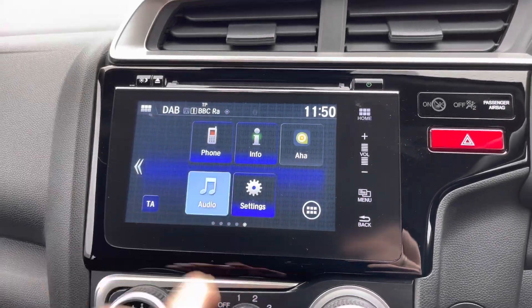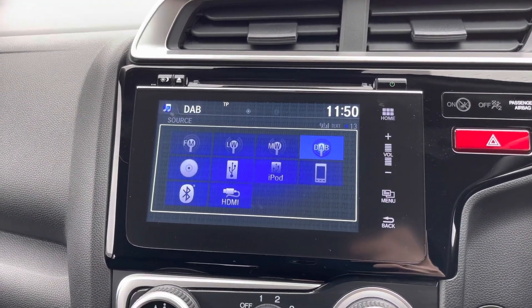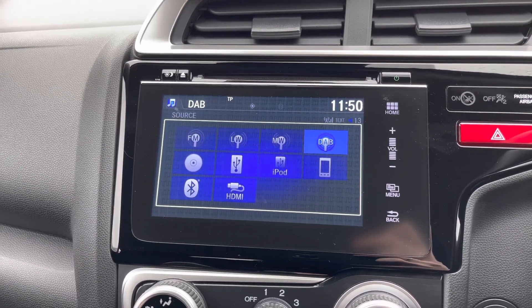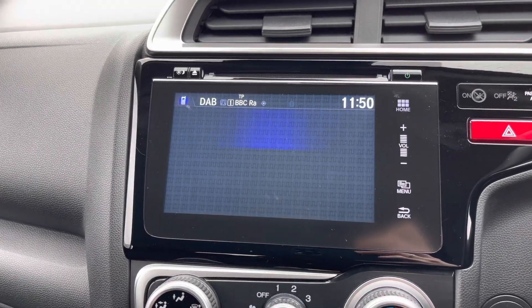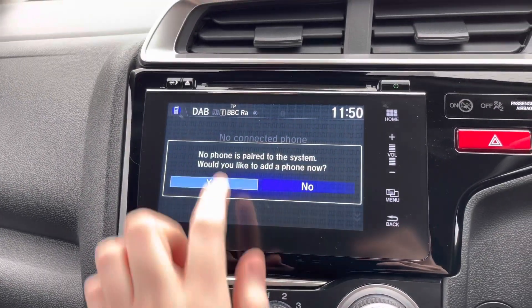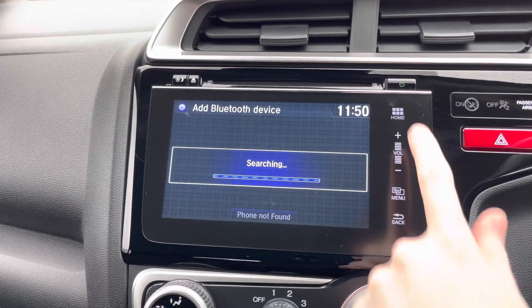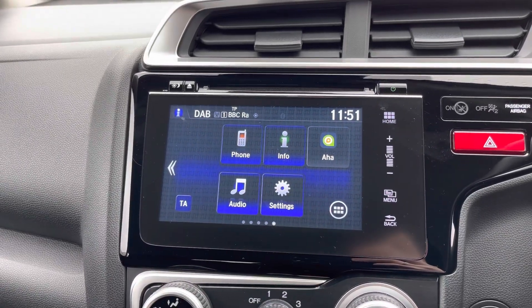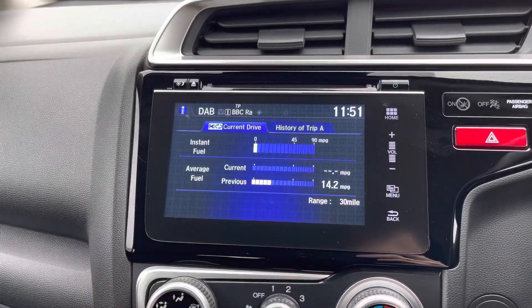Your touchscreen infotainment system here in the center of the dashboard provides you access to DAB, FM, and AM radio. You also have a CD player, USB connectivity, Bluetooth, and even an HDMI input. There's your Bluetooth telephone menu where you can safely make hands-free phone calls while on the go, keeping you up to date and ensuring you don't miss any important phone calls while driving.